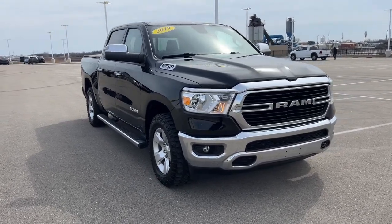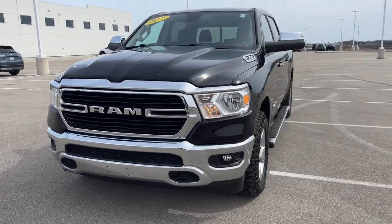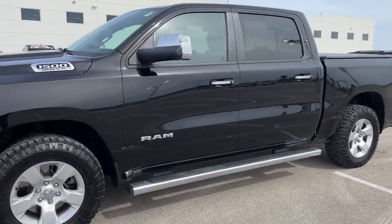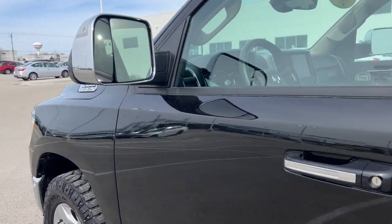Here we have a 2019 Ram 1500, the Bighorn edition, with a little over 16,000 miles on it. It is an unleaded V8 engine.